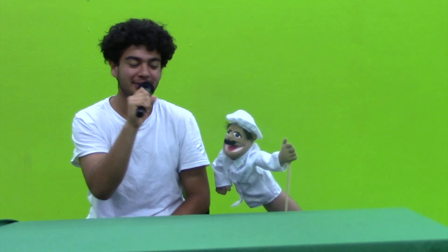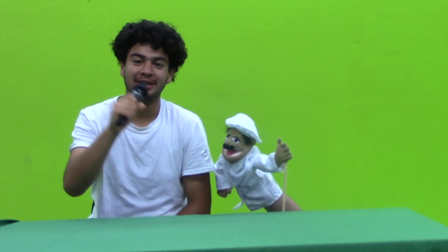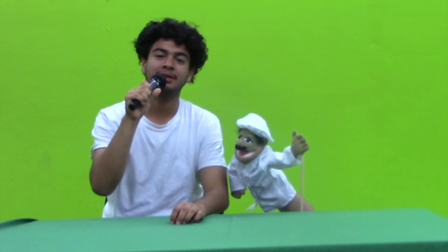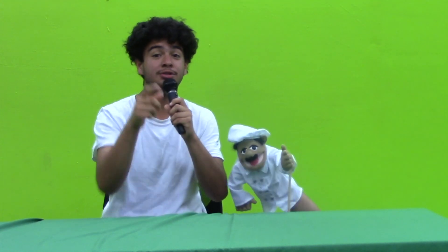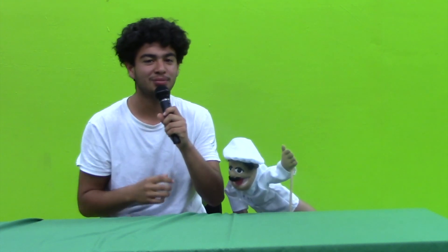Hey guys, this is Al Medeus and I'm here with Papino! So today we're going to give you an in-depth look on Intro to Broadcasting. We're going to show you the behind the scenes, go around and ask some people some questions, and show you why you should join Intro to Broadcasting.